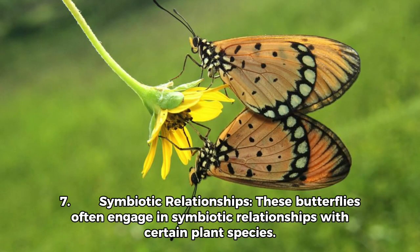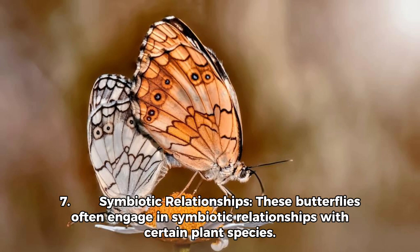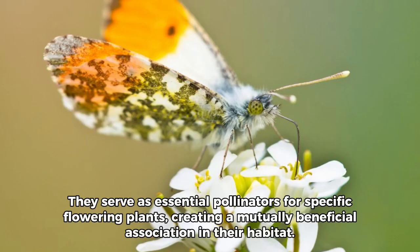Fact 7 — Symbiotic Relationships: These butterflies often engage in symbiotic relationships with certain plant species. They serve as essential pollinators for specific flowering plants, creating a mutually beneficial association in their habitat.